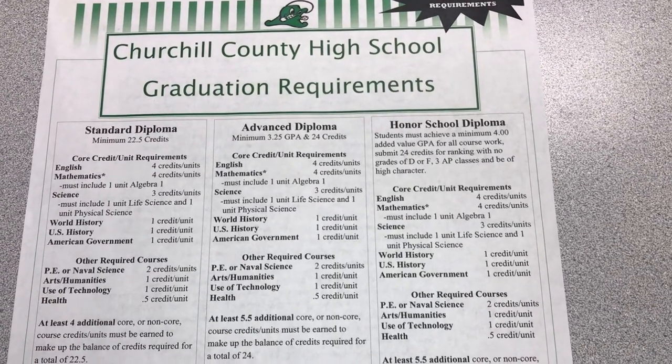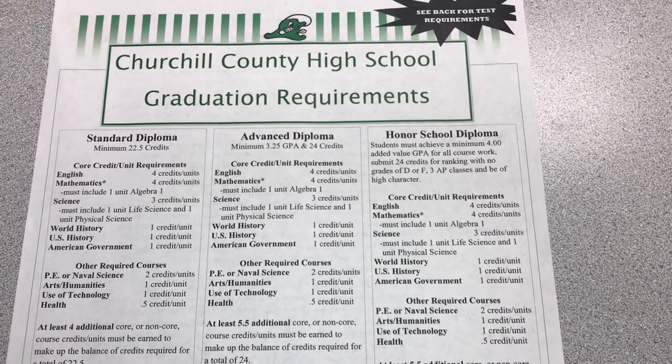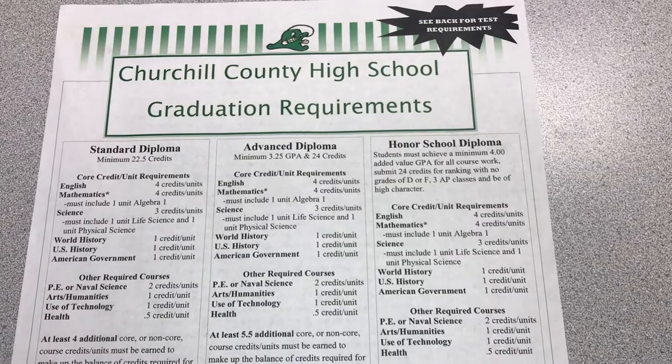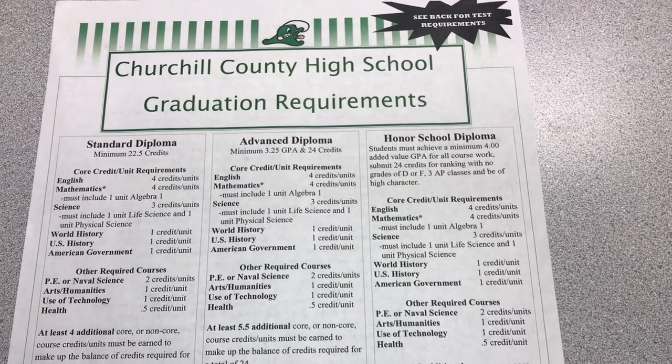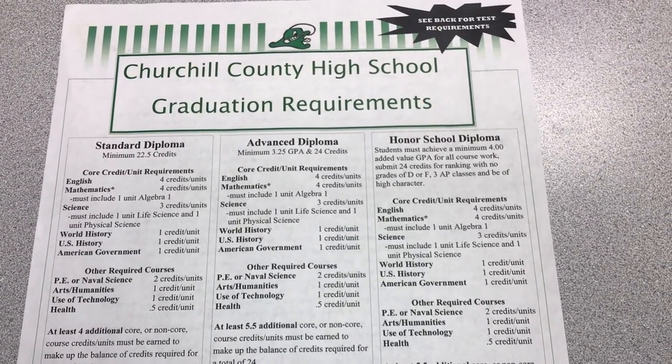Hello Churchill County High School students. Today I wanted to share with you the graduation requirements when you attend Churchill County High School. At Churchill County High School you have three diploma options. You can earn a standard diploma, an advanced diploma, or an honor school diploma. Let me go through each of the requirements.